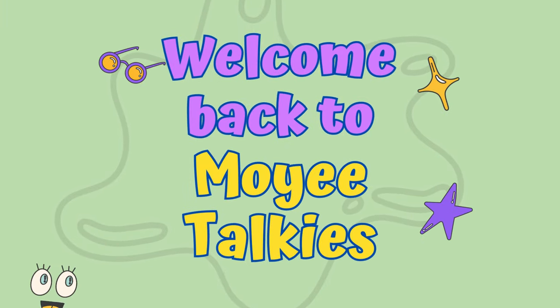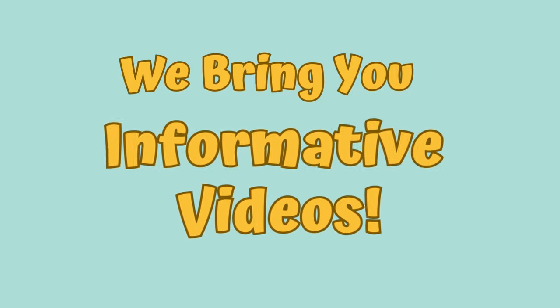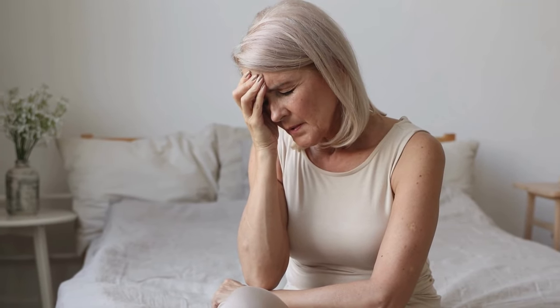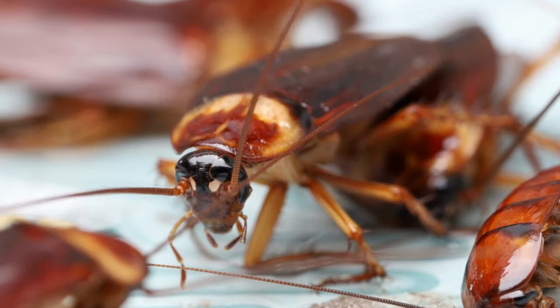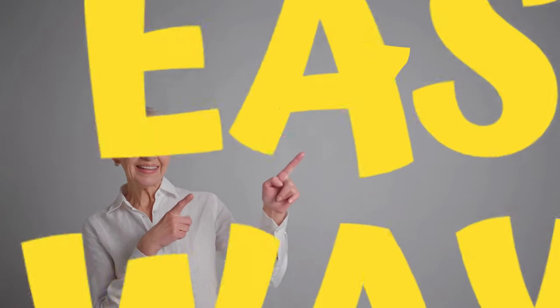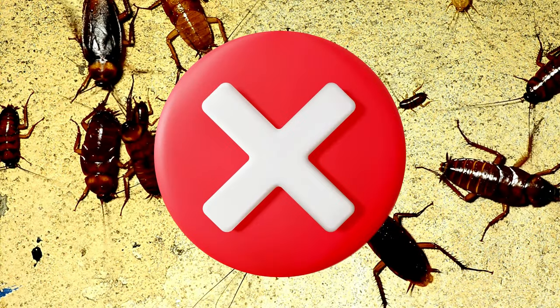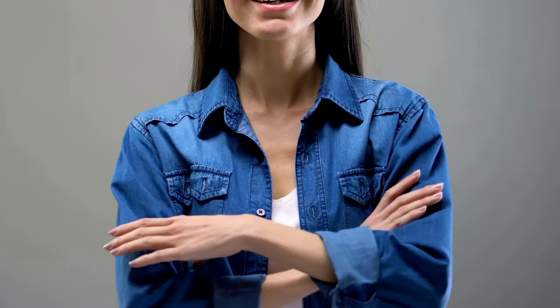Hello viewers, welcome back to Mohi Talkies, where we bring you informative videos. Are you tired of dealing with cockroaches in your home? Then this video is for you. No need for expensive, harmful chemicals anymore. We are going to share seven easy and natural ways to get rid of cockroaches fast. Let's get started.